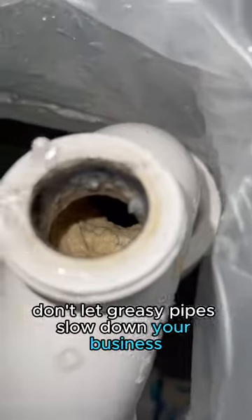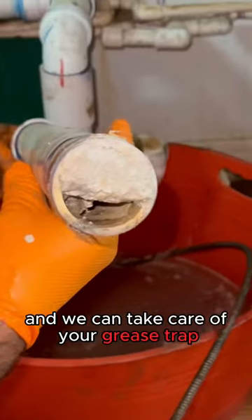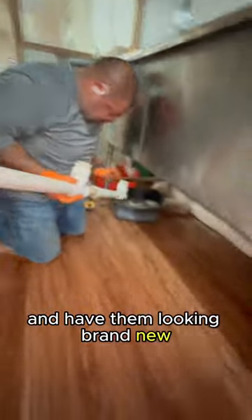Don't let greasy pipes slow down your business. Here at Juices Septic we carry a jetter mounted on our pump truck and we can take care of your grease trap as well as clean your pipes and have them looking brand new.